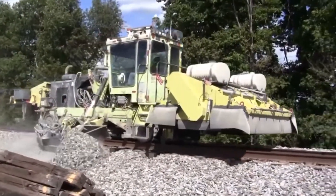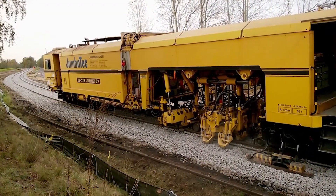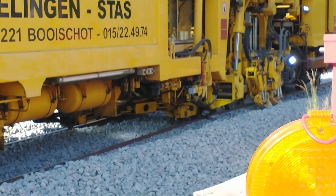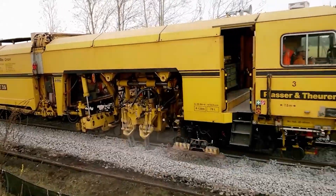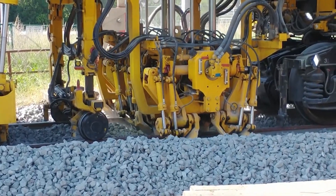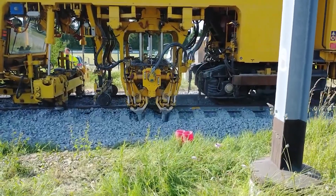The Placer and Thorough Unimat 3S is a versatile railroad tie replacement machine that can cut, remove, and install ties in a single operation. It is a self-propelled machine that can travel at speeds of up to 10 miles per hour. The Unimat 3S is equipped with a powerful cutting head that can cut through rock and concrete, and a hydraulically powered lifting arm that can lift and place ties with precision.